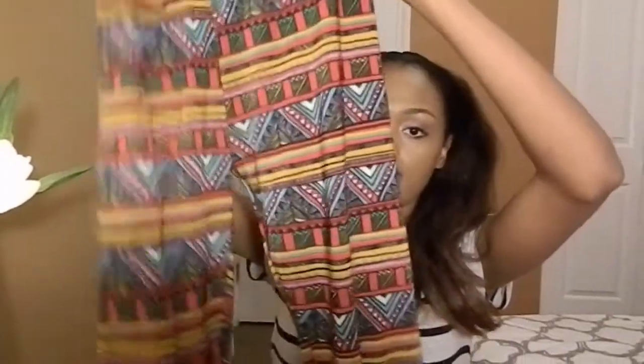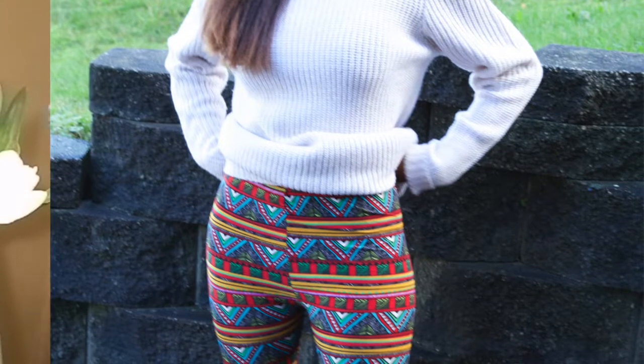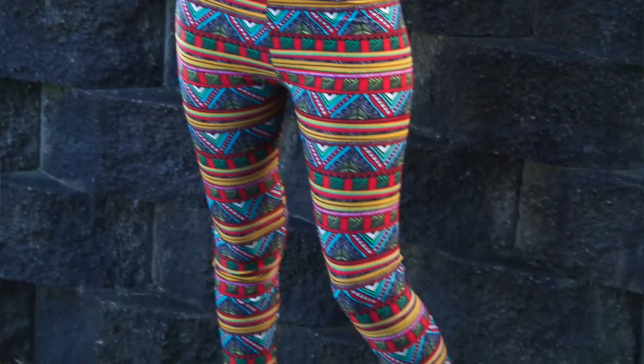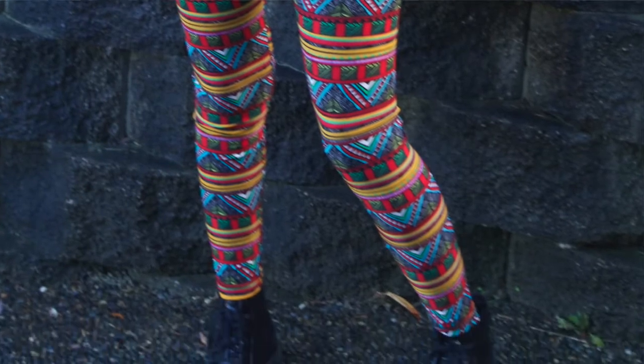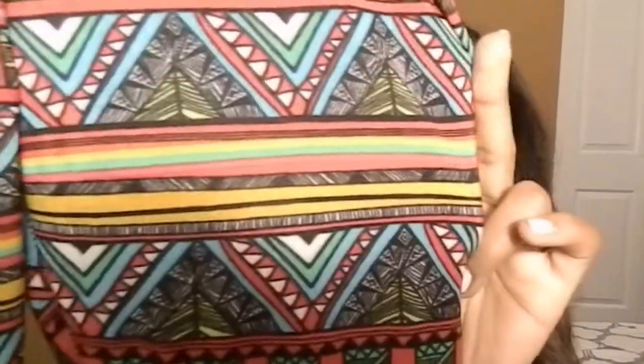I'm going to start with their leggings. Other than being really soft and nice to wear, they have different patterns. I like this one because it kind of has like the African print — it's nice and colorful and nicely matched. I don't know if you guys were able to see properly here.